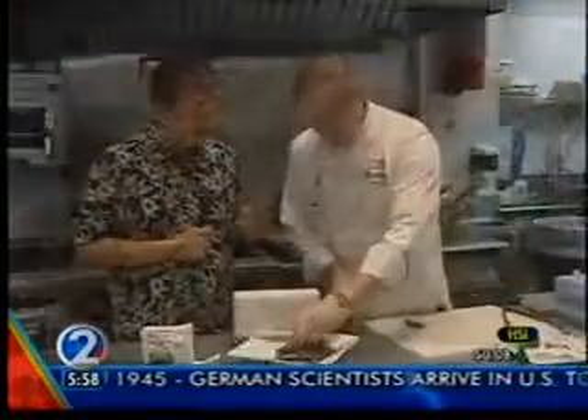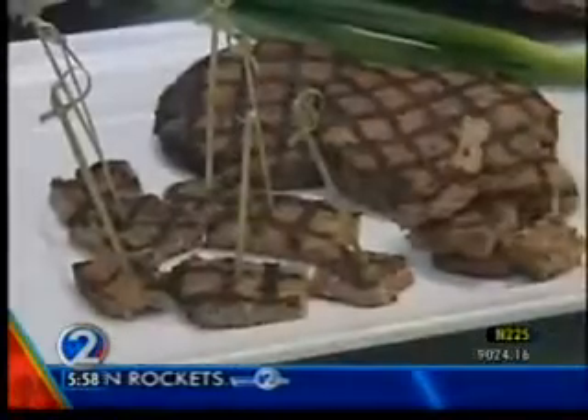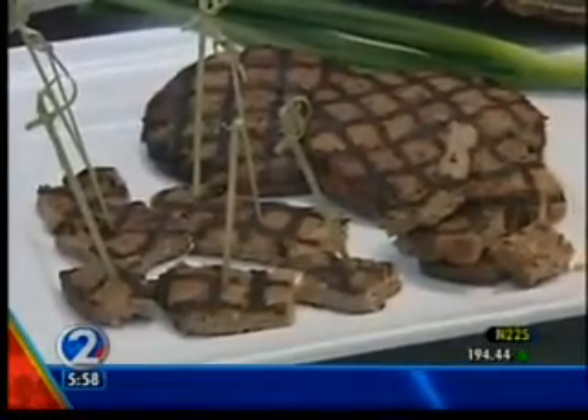One other thing you guys are doing — less MSG and less sodium. We've removed all added MSG from our entire product line. The reduced sodium we're working on for 2013, but we're currently working on that as well.